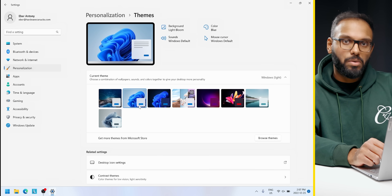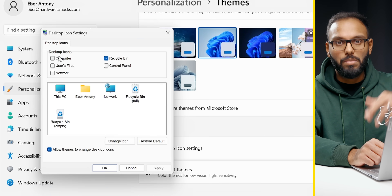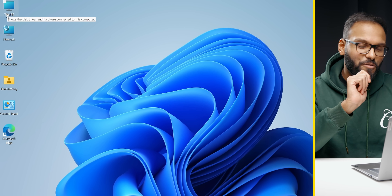I'd also recommend setting up desktop icons — like bringing back Control Panel, Trash Bin, Personal Folder, This PC, etc. All you have to do is click Personalize, then head over to Themes, scroll to Desktop Icons, click on Computer, User Files, Control Panel, and Network, hit Apply, and they're all right there on the desktop for quick access.